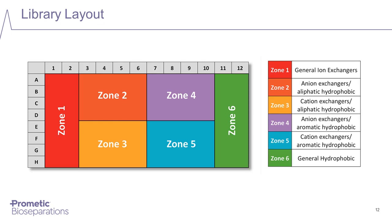The library is organized into a conventional 12 by 8 layout, divided into zones. In zone one, we have ligands which are predominantly ionic in character. In zone six, we have ligands which are predominantly hydrophobic in character. In the center, in zones two through five, we have ligands combining both ionic and hydrophobic groups — subdivided into positively charged hydrophobic and negatively charged hydrophobic, and further into those based on aliphatic versus aromatic compounds. Dividing the block this way enables binding and elution conditions to be easily determined.